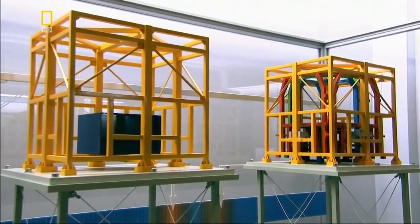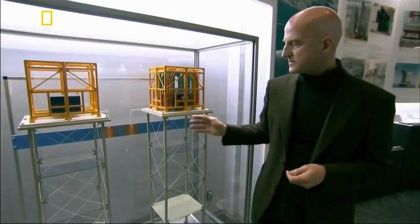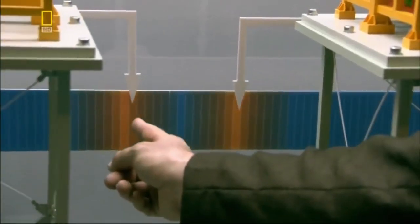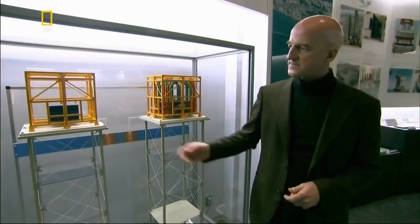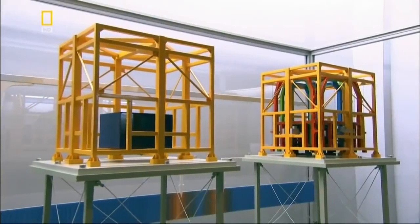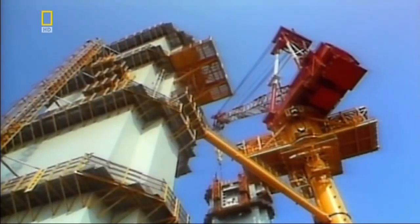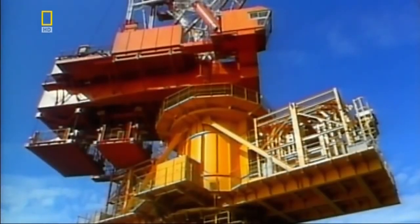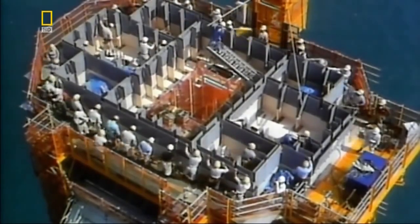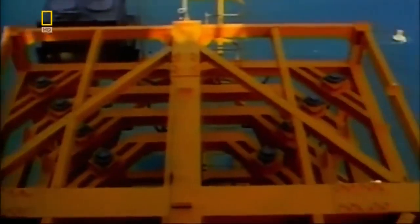A model comparison shows that a tower without a damper sways significantly more than one with a damper fitted to the top. To test the dampeners in the absence of an earthquake, engineers resort to a novel approach: they carefully choreograph more than 100 workers to sway in perfect harmony to mimic a tremor. During this man-made quake, the dampeners react to keep the tower steady.